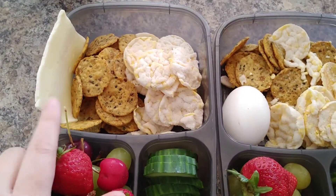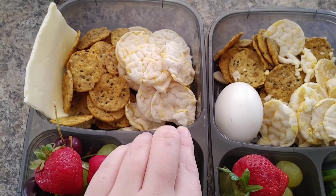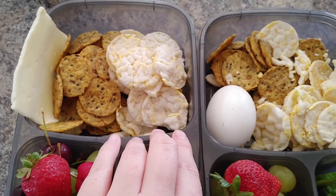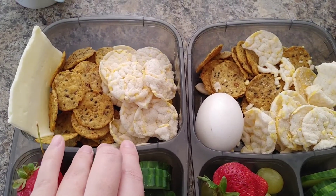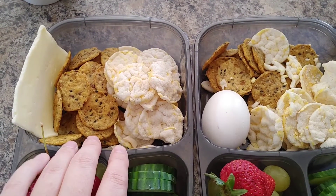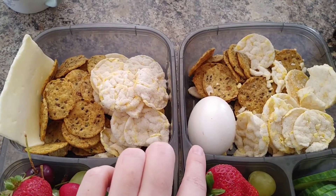Lily has some Havarti cheese to go with her crackers, and then these salt and vinegar rice crackers. She had some quiche about an hour and a half ago, which was loaded with veggies and protein, so she isn't going to have a hard-boiled egg — but Ethan is.